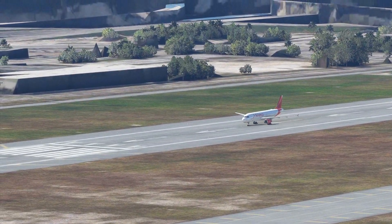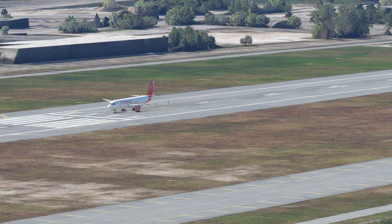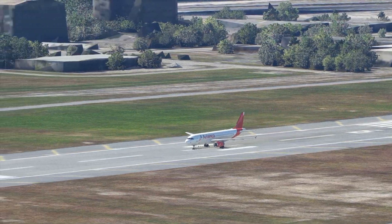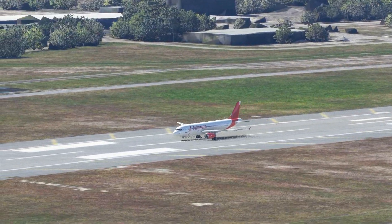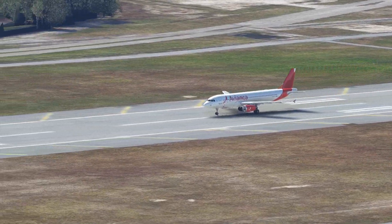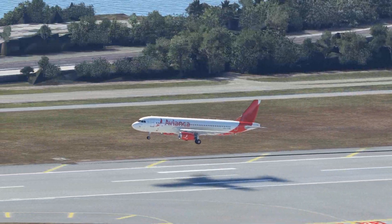Fascinating — we have its twin right behind it. Sister ships taking off simultaneously, or consecutively. This new livery — I'm not a big fan of just all those different shades of red.